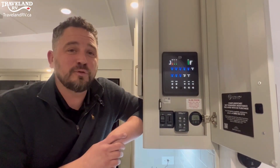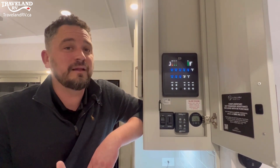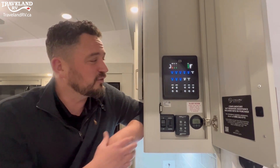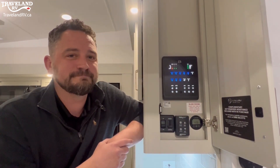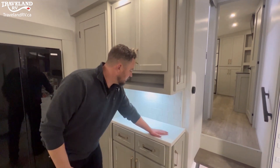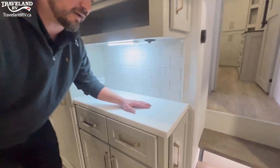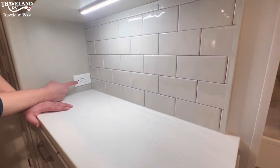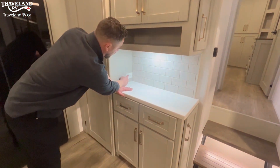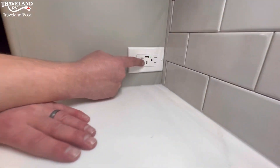A lot of fifth wheels are going towards digital touch pads and phone apps, but Brinkley made the decision to just go with redundant buttons. It's nice to have a touch screen, but something like this is just very simple. Here in the kitchen, you do have a coffee bar, which a lot of people really like. These are solid surface countertops, and that's actually a subway tile — not peel and stick. One really cool thing is you have 110 outlets, but also USBs and USB-Cs built right in.